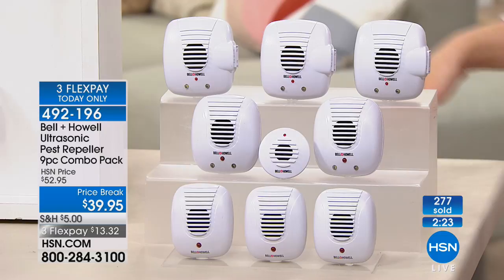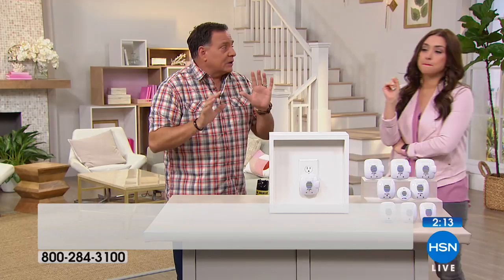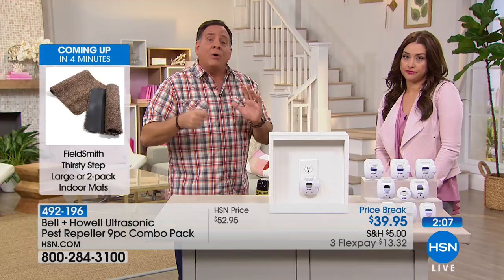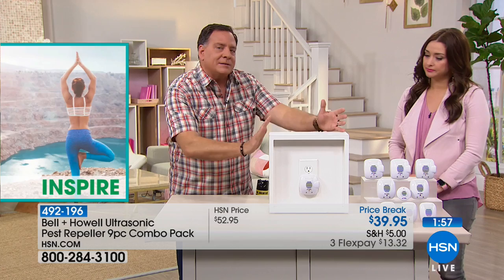We only claim five things — rats, mice, ants, roaches, and spiders — because we have to get each species individually tested by a third-party independent laboratory, which is crazy expensive. Those are the five most common pest problems. And notably, Bell and Howell pest repellers will repel spiders, both venomous and non-venomous varieties. Nothing else does that. An exterminator once told me the only options for spiders are tenting your house or rolling up a newspaper and chasing them individually.